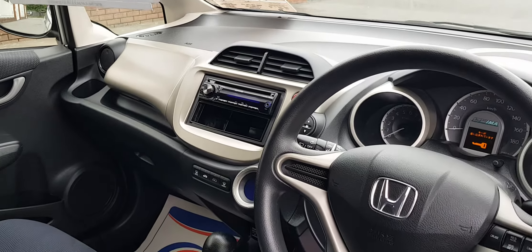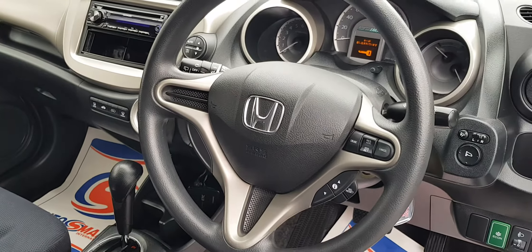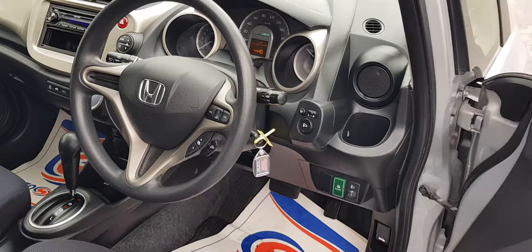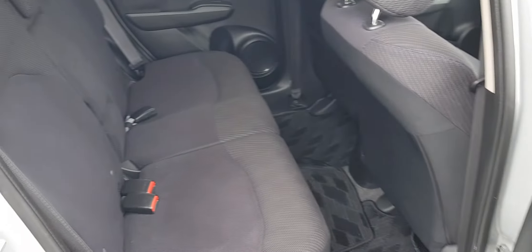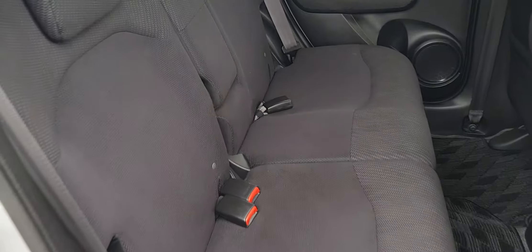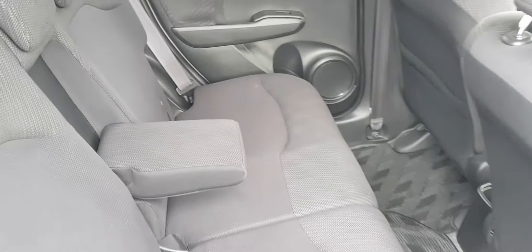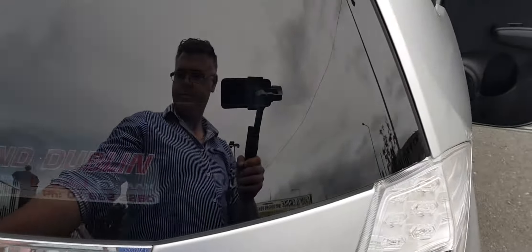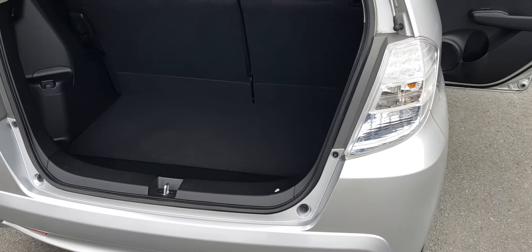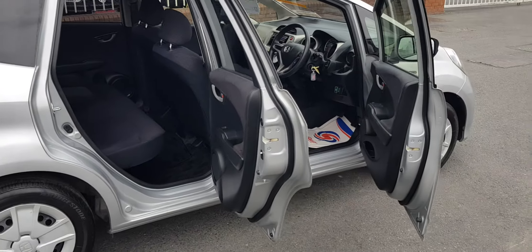This one has a Kenwood system in it, AC, steering wheel controls, and has the eco button as well. Front and rear electric windows, three seat belts in the rear, little armrest in the center. Nice and tidy, good space in the boot as well. Cheap little automatic — it's here at Carland, five-door Honda Fit, fresh in from Japan.